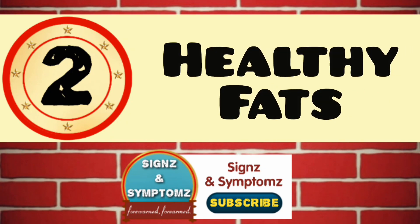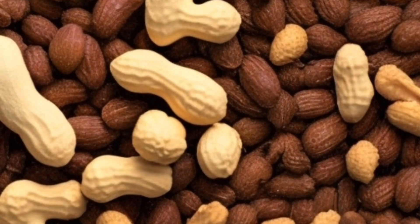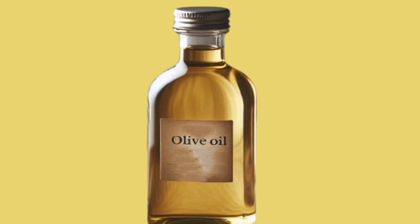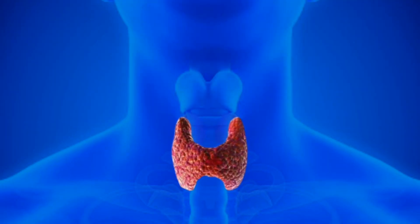Healthy fats. Opt for foods rich in healthy fats like avocados, nuts, seeds, and olive oil. These fats provide satiety and promote proper hormone function.